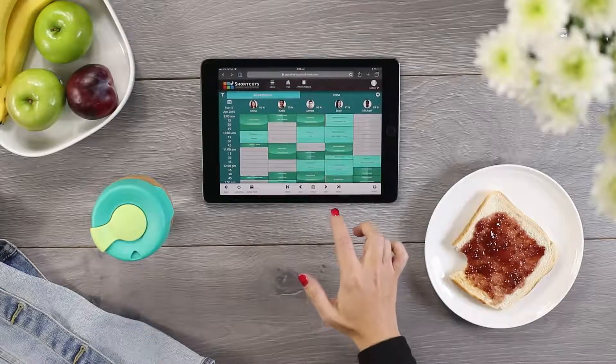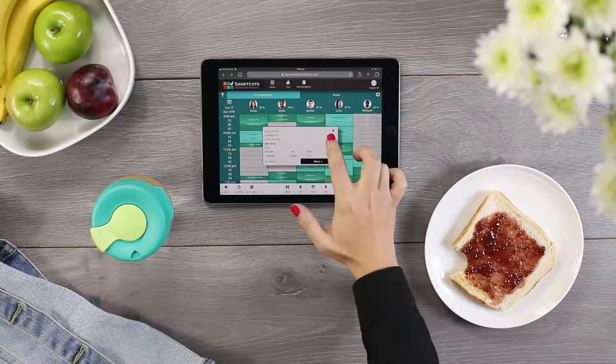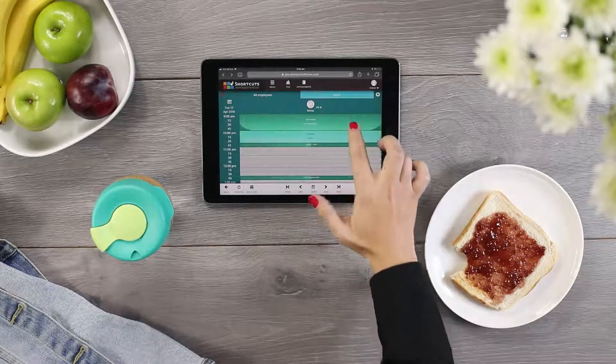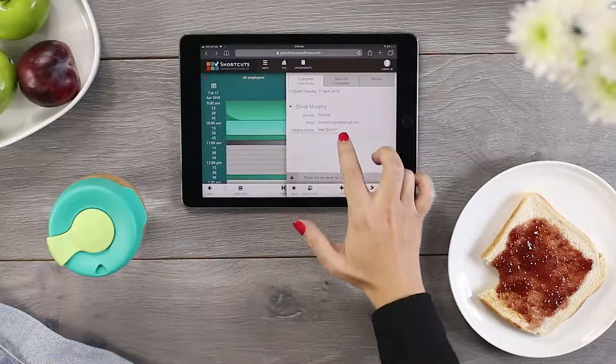With the Cloud Appointment Book, you can organise your day before it even begins. At the tap of a button, you can see how busy your team will be, view your appointments for the day, and book guests no matter where you are.